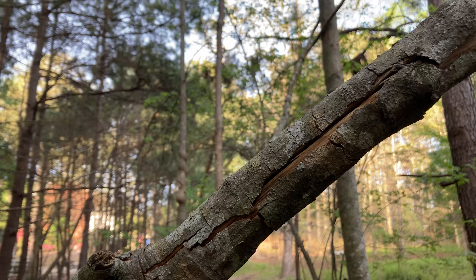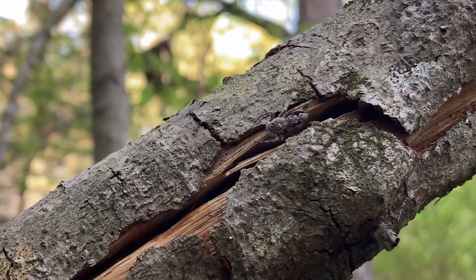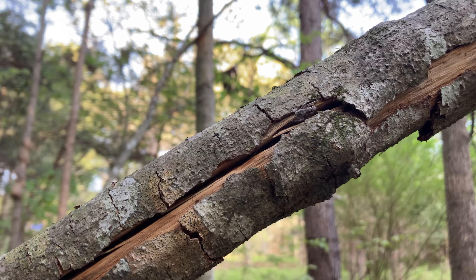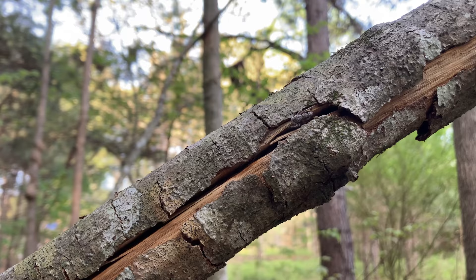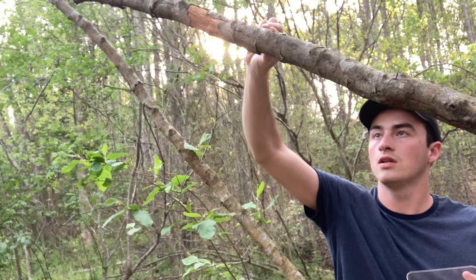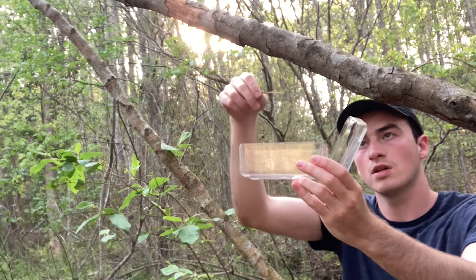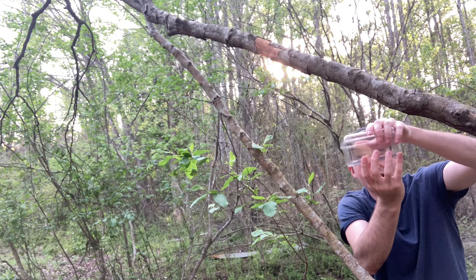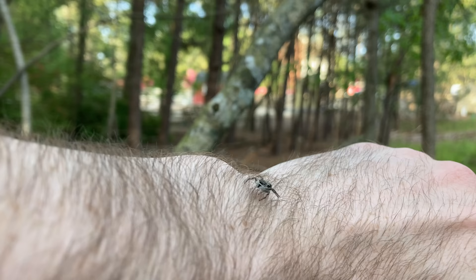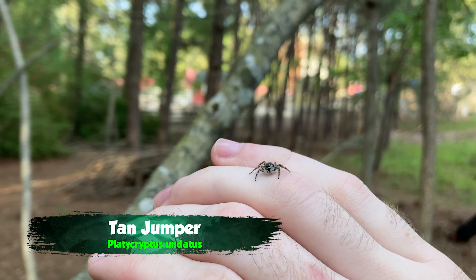Oh wait — right there. Oh my gosh, that is a tan jumper. These guys are super cool looking. He is hiding in that crack — that is annoying. I don't want him to disappear on me. There he is. All right, I've got to be a little bit quieter. These guys aren't as friendly as the aphidipus jumping spiders. They're a bit more flighty, a bit more skittish, so the slightest move and he will disappear on me.